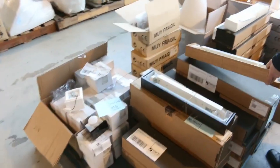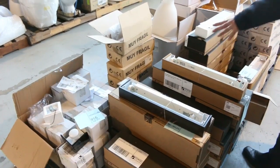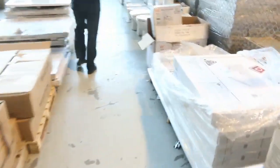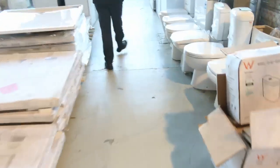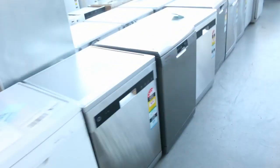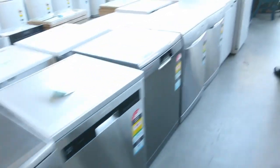Heaps of toilet suites — I can see lots 397, 398, 399, and 400. Massive amount of fashion lighting as well, a lot of it imported from Europe. Shower bases in heaps of different sizes. Miles and miles of dishwashers — Hoover, Westinghouse, Smart, LG, and Sterling.